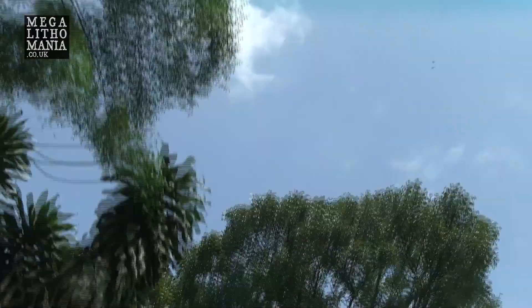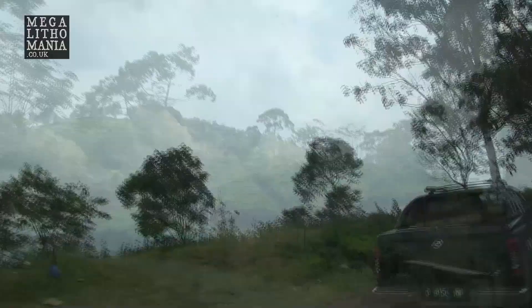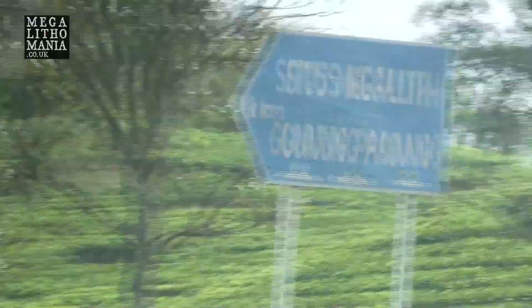We're 20k from Gunung Padang, heading into the nearby village where we'll be staying for a few days. This will be our first experience of this incredibly ancient megalithic temple pyramid site. Whatever the controversy about the site and its ages, this is the largest megalithic complex in the whole of Southeast Asia, and that's got to be special alone.